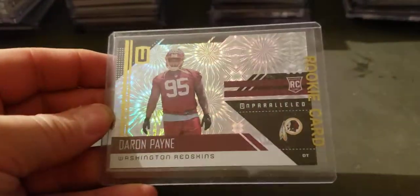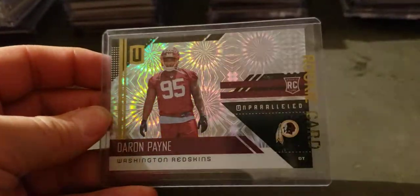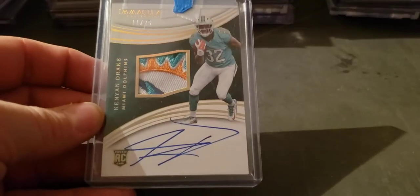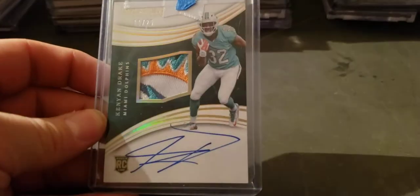Deron Payne Fireworks out of Unparalleled — that's 205. Kenyan Drake disgusting patch, 25 out of Immaculate rookie year, rookie RPA parallel.